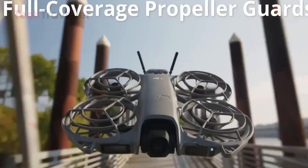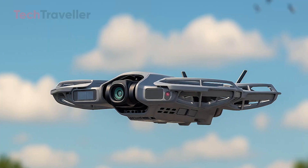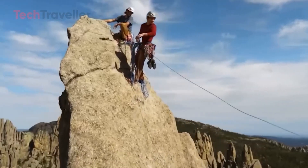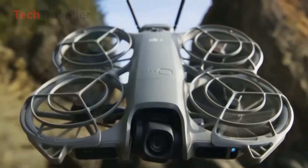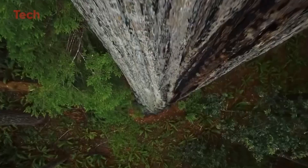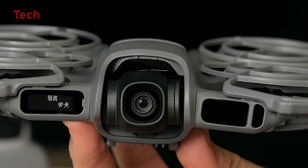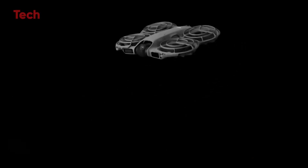Powering the visuals is a two-axis gimbal paired with a new 4K, 60 frames per second camera. Footage from this tiny machine looks surprisingly cinematic, with excellent detail and color accuracy. Even at 100 frames per second, 4K slow-motion footage remains clean and stable, thanks to DJI's refined stabilization system. For a drone this size, it's an impressive leap forward.